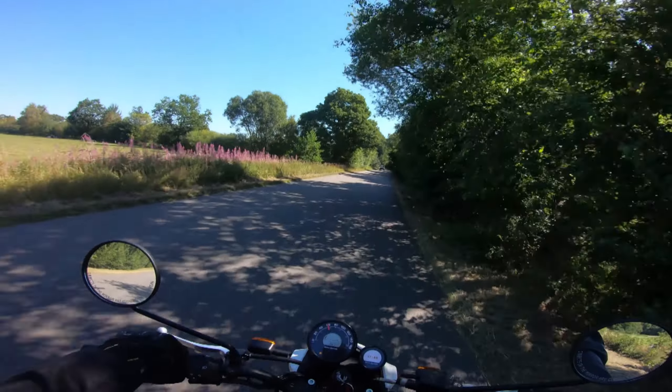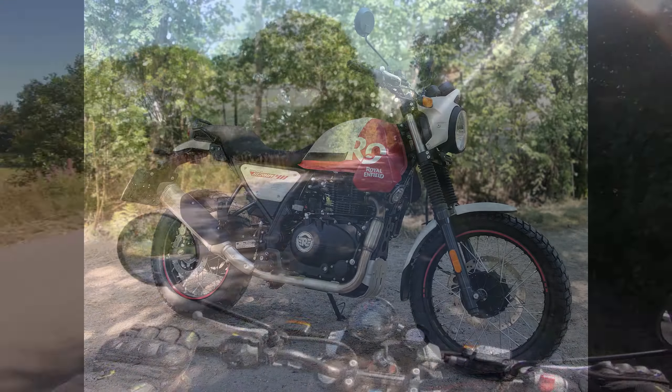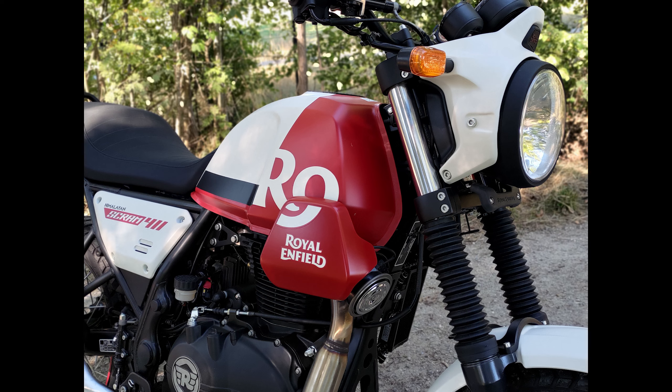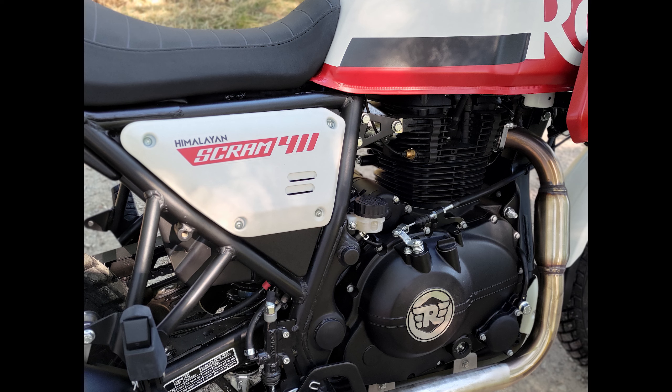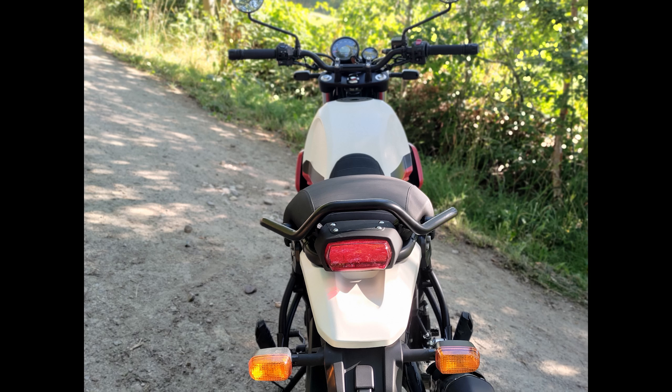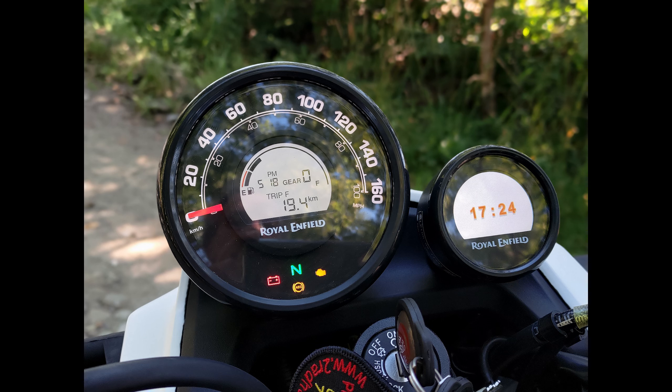Donde otras personas están contentas con los récords de vuelta gracias al quickshifter, nosotros estamos contentos con las luces de advertencia de peligro estándar. El Royal Enfield Scrum 411 es la reducción personificada en su forma más pura. Nada de esta moto es superfluo, casi nada puede romperse y es barato de comprar y mantener. Consume solo 3 litros cada 100 kilómetros, por lo que solo repostas un poco cada 3 semanas.